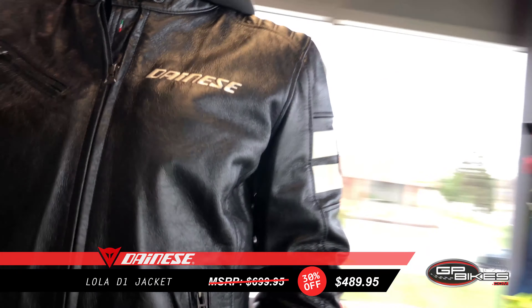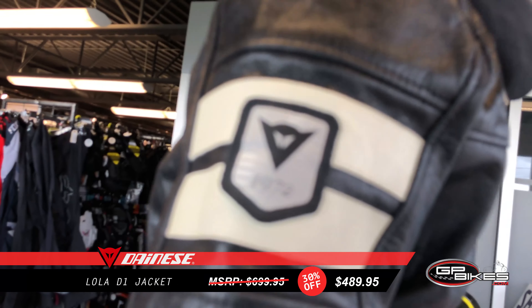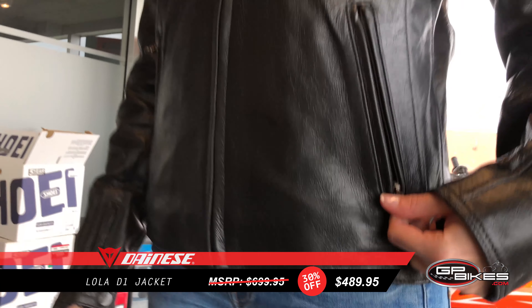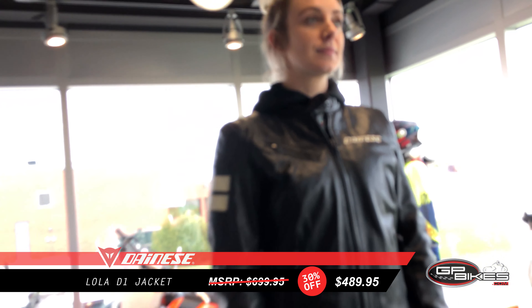The Lola D1 jacket is a refined version of the Danese classic but made for a woman. It is produced in refined full grain vintage leather that has undergone special treatments to achieve an attractive appearance and particularly soft feel. Protection is provided by level 1 certified shoulder and elbow armor.